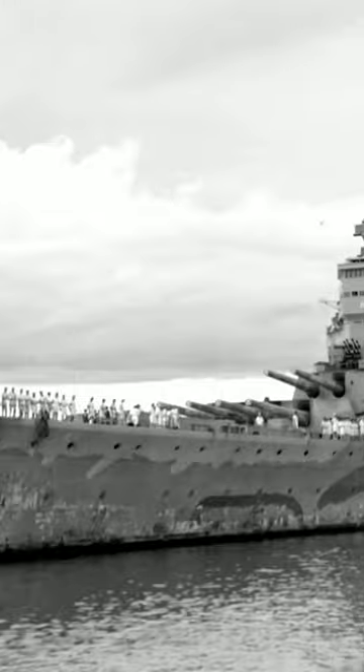The HMS Hood and the HMS Prince of Wales engaged the two German ships. The Hood was destroyed in the battle and the Prince of Wales was damaged.